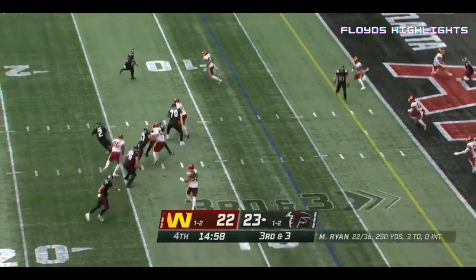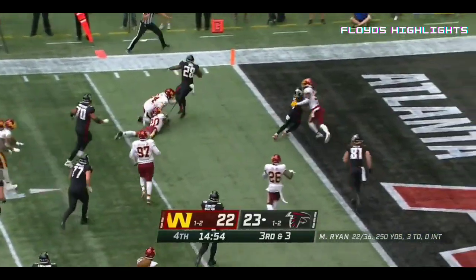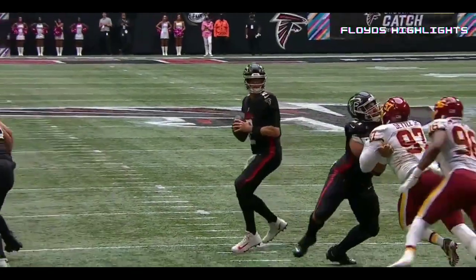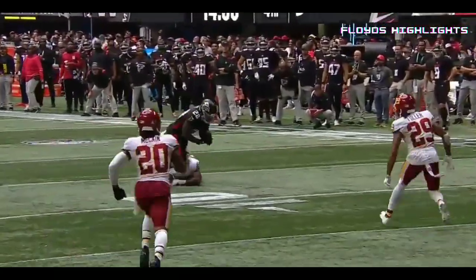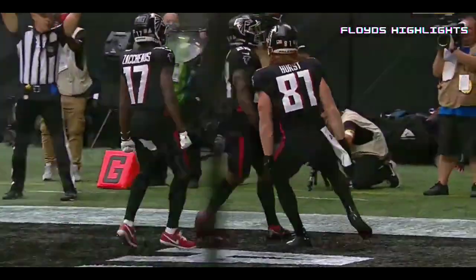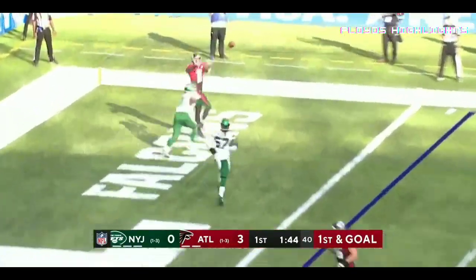Ryan checks it down to Davis. Davis breaks a tackle, breaks a second, breaks a third and may have just broken the back. Look at Matt Ryan knowing exactly where his check-down is, and Mike Davis doing the rest. Ryan throwing to the corner of the end zone — touchdown!